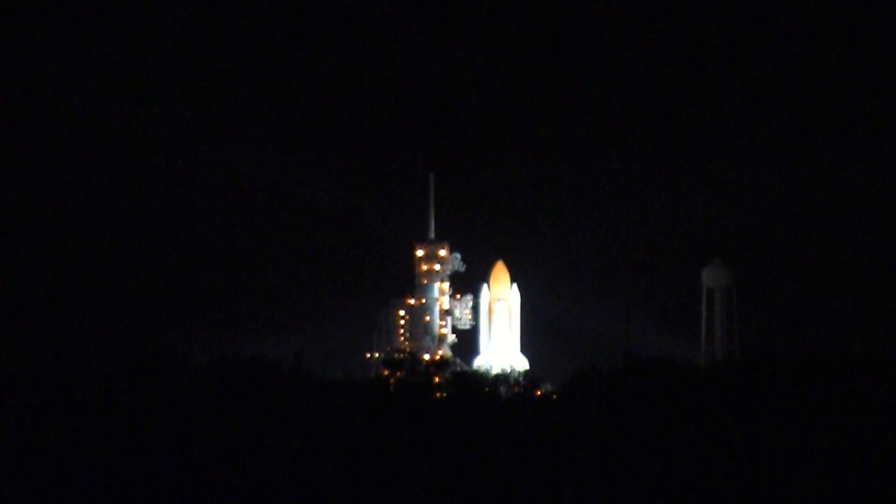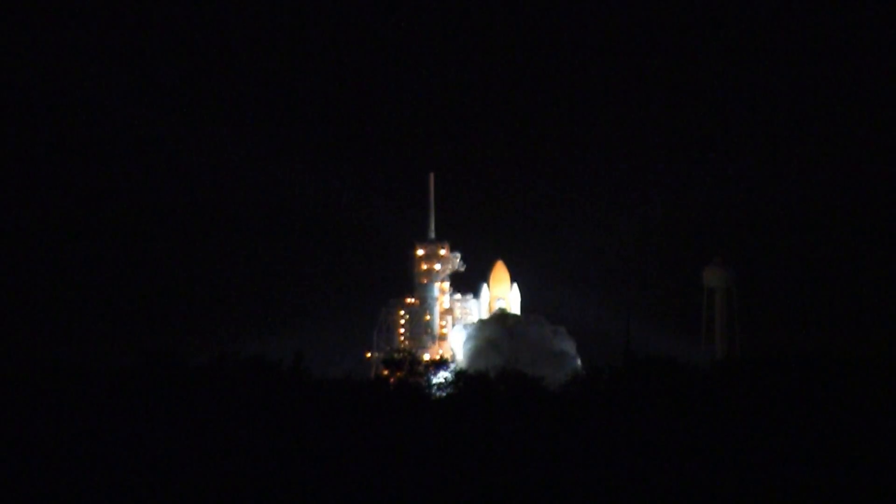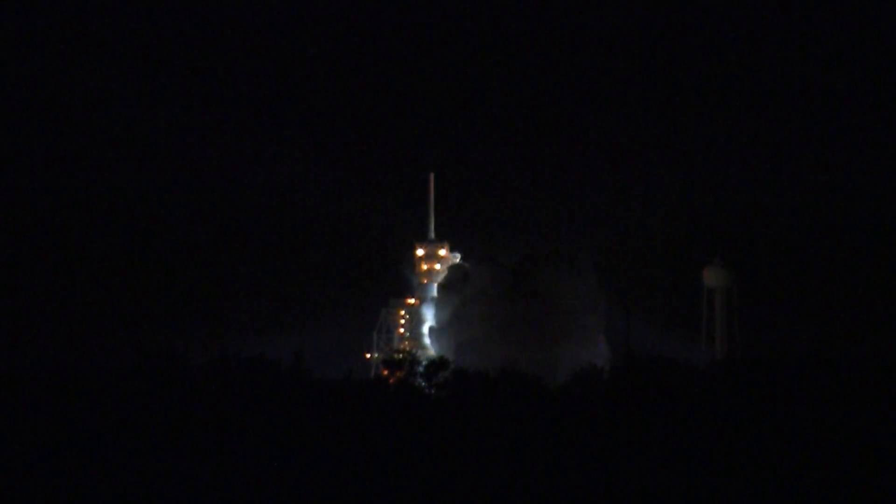T-minus 15 seconds and the sound suppression water system has been activated. We have a go for main engine start. Three engines up and ready. Three, two, one, zero.